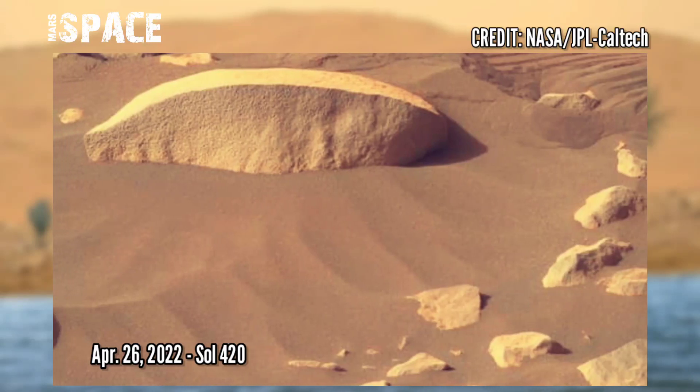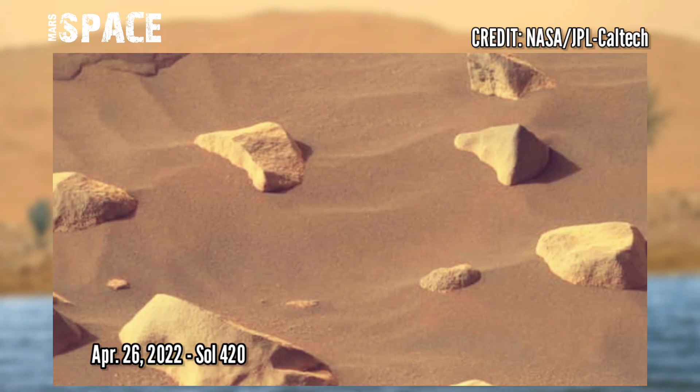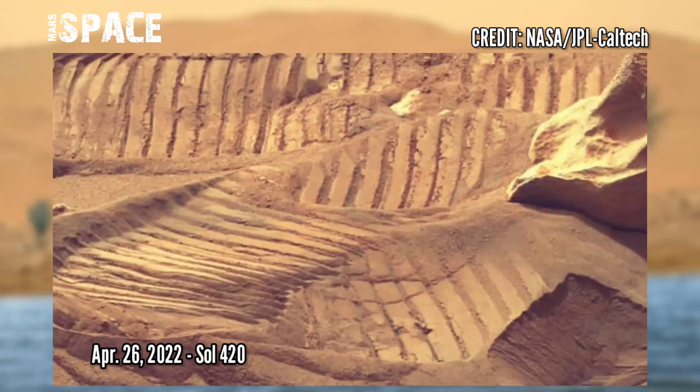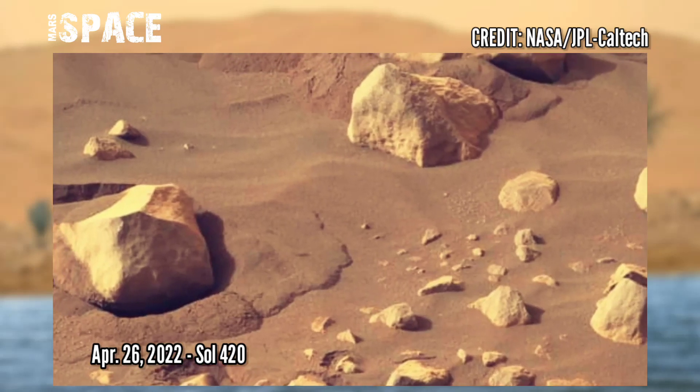Here are some photos from the Mars Perseverance rover using the right-hand Mastcam-Z. Photos from 26 April 2022, Sol 420 of its mission — the lower part of the Delta sand dunes with rocks.